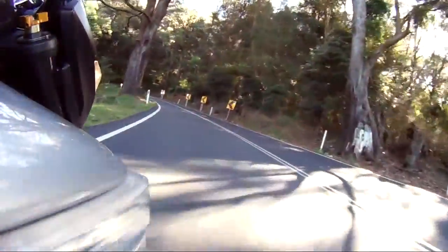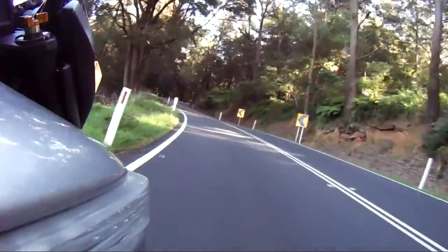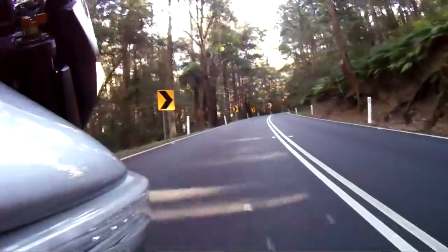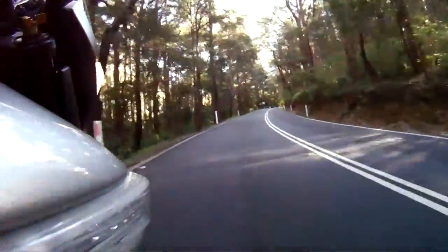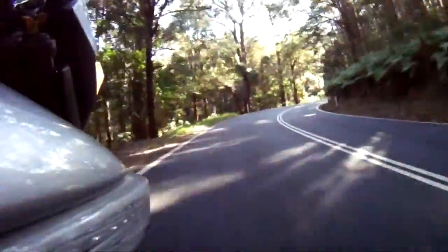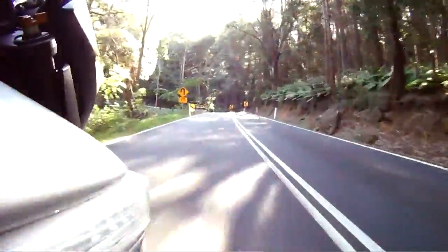Here we go for another run up the pass today. This time for your amusement there will be a running commentary by me. Let's just hope that we get a clear run — I don't know the chances about that. I've seen a few cars go by when we stopped at the survey, but we'll endeavour to have a bit of fun anyway.